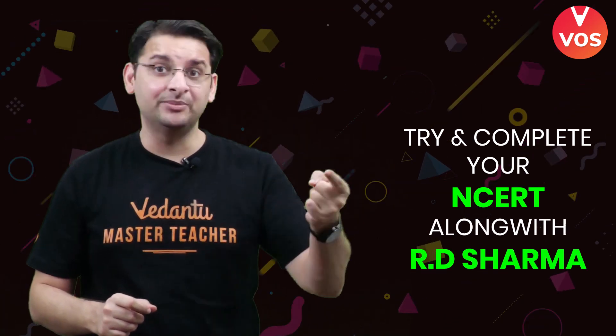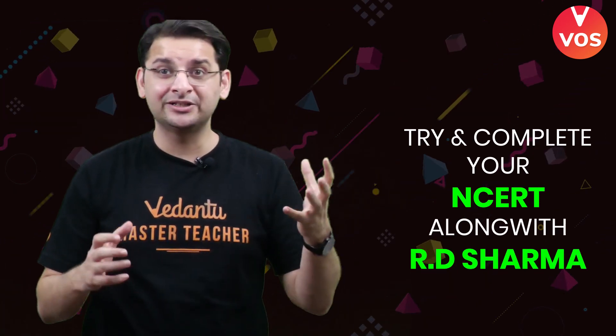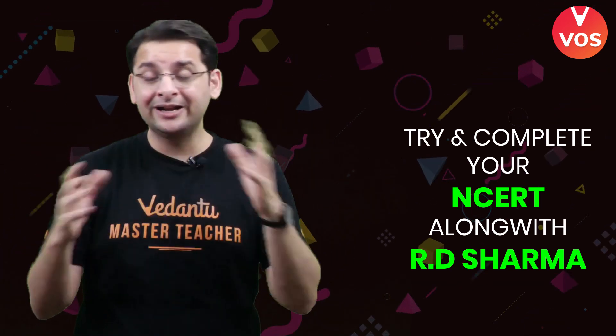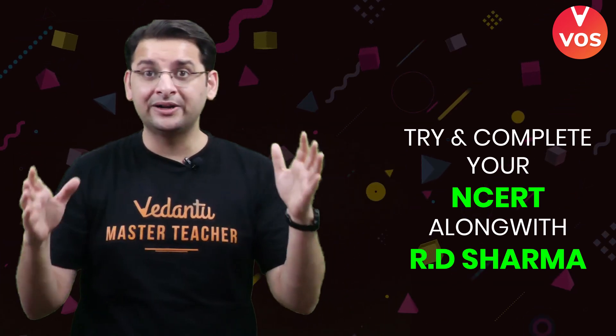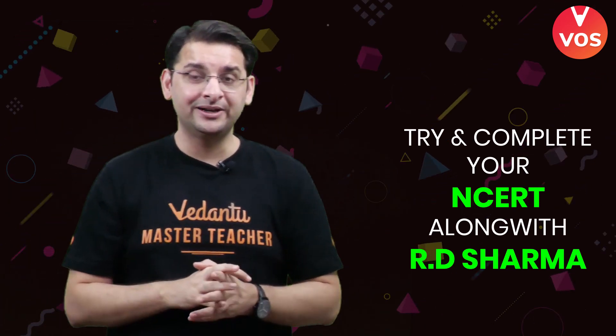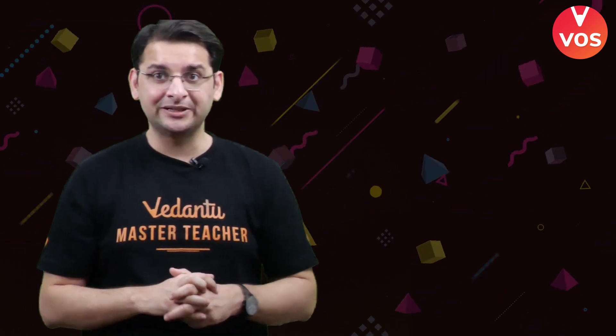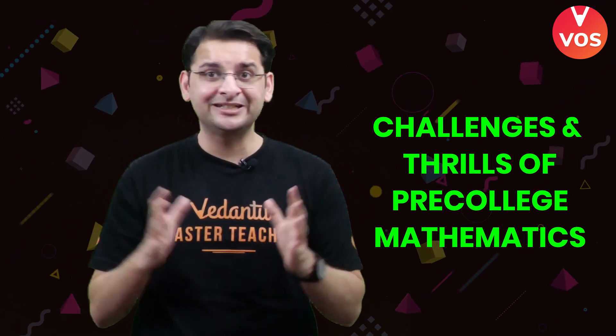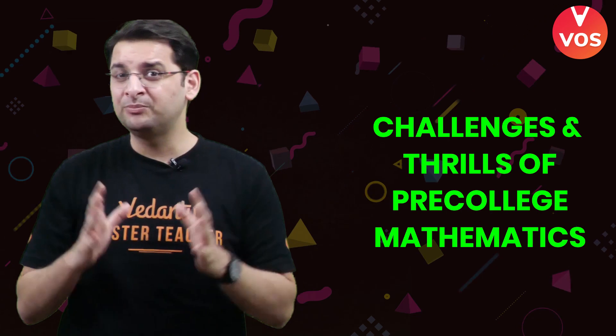Number one is to try and complete your NCERT along with RD Sharma. RD Sharma gives you a lot of completeness and you get a lot of ideas about all the important aspects of geometry for class 8, 9, and 10. Number two would be a basic book like Pre-College Mathematics, which is a really very good book for geometry.